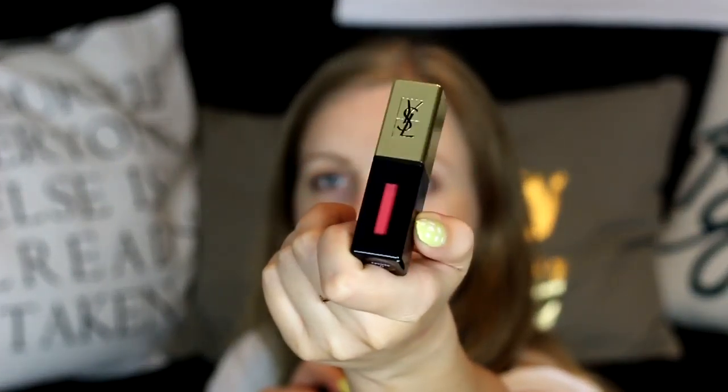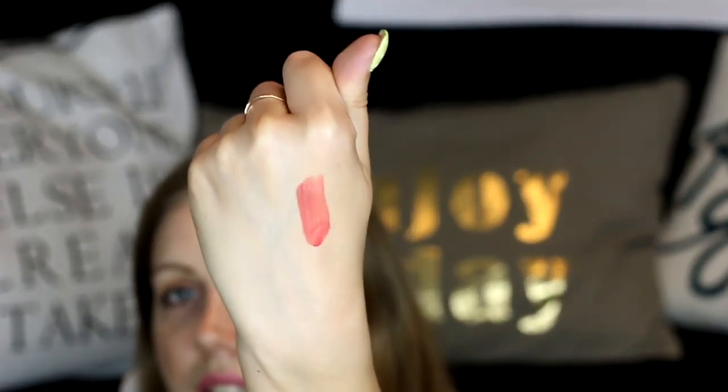Next is Yves Saint Laurent Rouge Pour Couture Glossy Stain in shade 12 Coral — I'm not sure of the French pronunciation. It's a peachy color and it's a stain, so be careful when you use it. It's a beautiful summer color — I'm definitely loving this. It's really nice to use in summer, and as you know, it's really hard to get off stains.